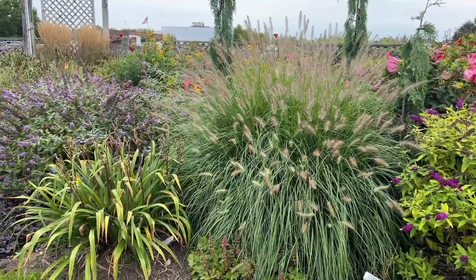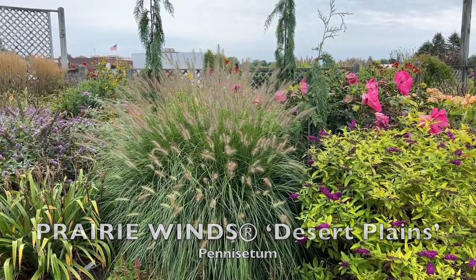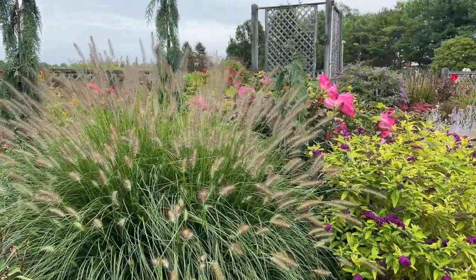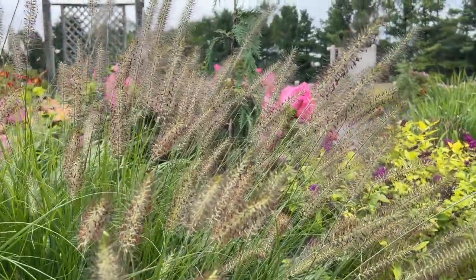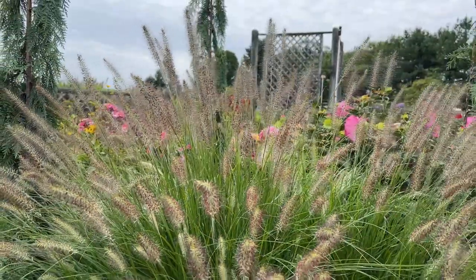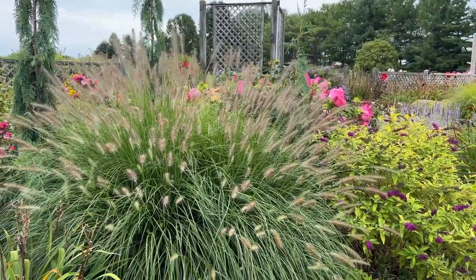It's always important to add motion into the garden, and that can be done by planting ornamental grasses. Here we have the Desert Plains grass — you can just see how it's gently blowing in the breeze. This grass is around four feet tall with really nice fuzzy plumes that have a little bit of a burgundy hue and nice green foliage. It likes to be planted in a full sun location, growing about four feet tall by four feet wide, and it just loves to dance in the breeze.